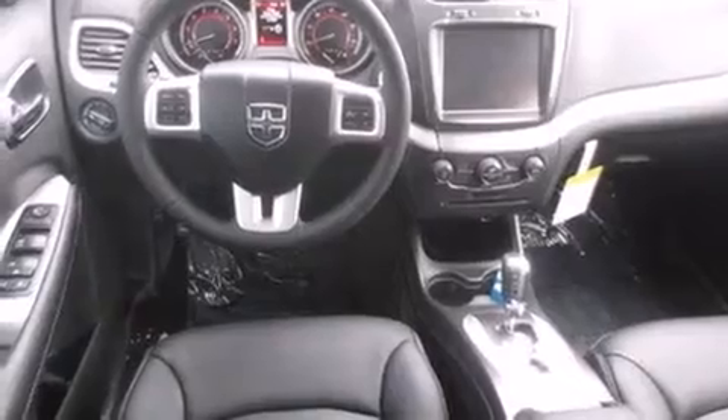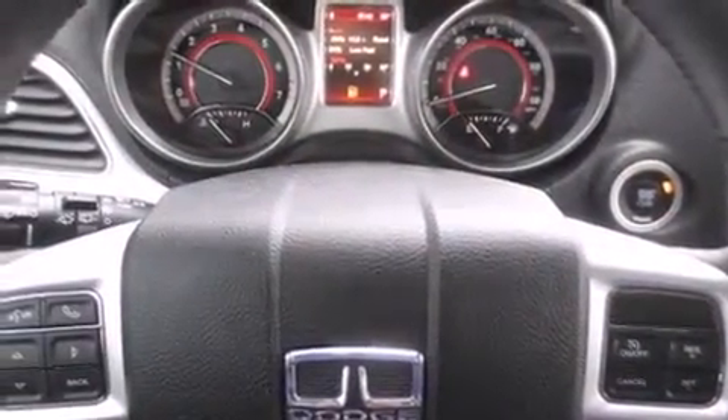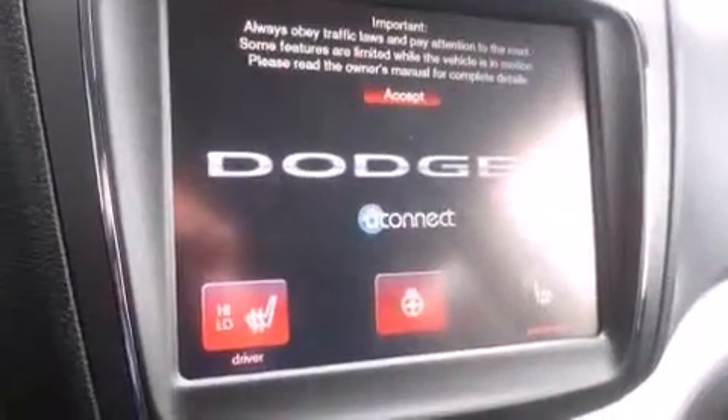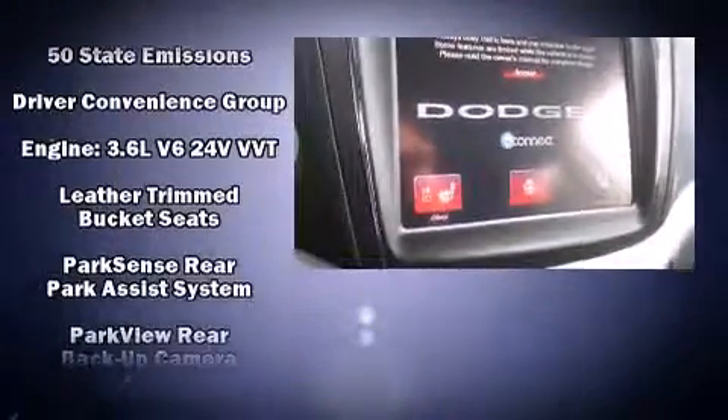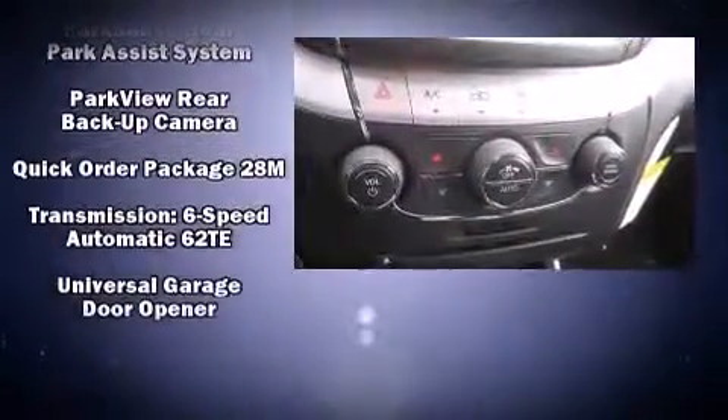Dodge also prioritized safety and security with features such as dual front impact airbags with occupant sensing airbag, head curtain airbags, brake assist, anti-whiplash front head restraint, ignition disabling, and four-wheel disc brakes with ABS.